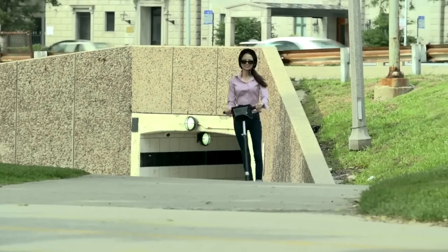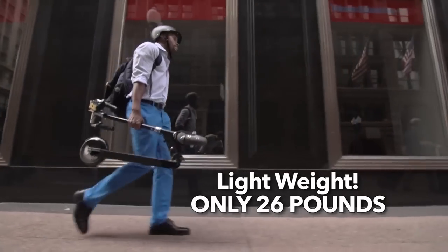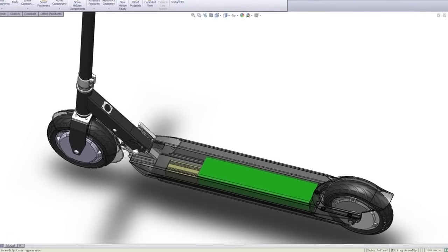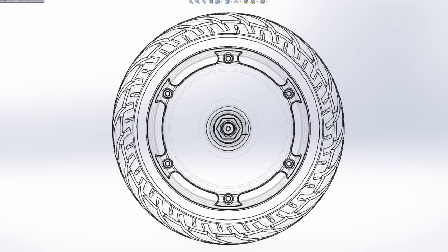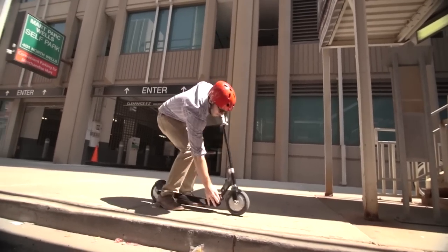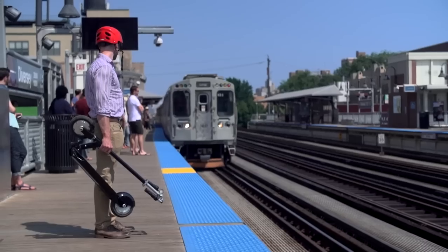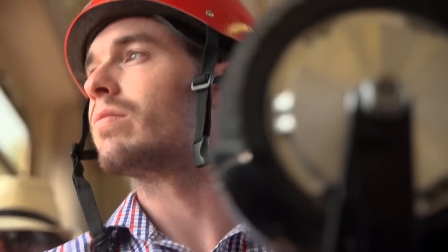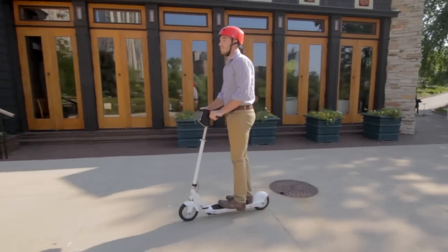What we achieved was the blending of the same kind of lightweight, high-output battery you have in your laptop with a high-efficiency hub motor, low-drag tires, and the simplest, lightest frame we could imagine. The result is the most practical, affordable solution to commuting short distances yet devised.